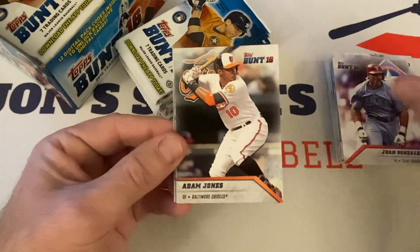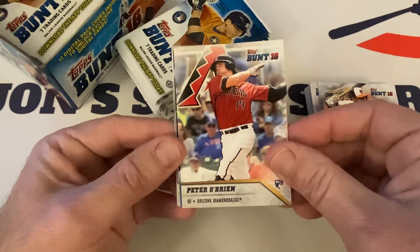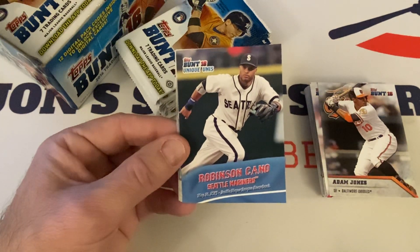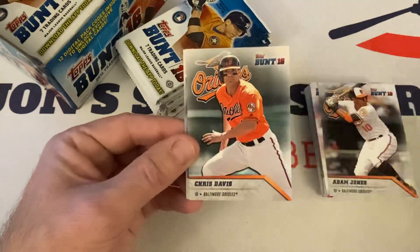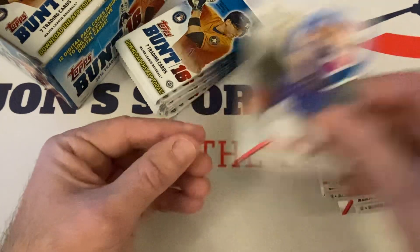Juan Gonzalez, Adam Jones, Pete O'Brien rookie. Bunt Unique Unis — Robinson Cano with a throwback. One in seven retail-wise. Chris Davis, Nolan Ryan, Jon Lester.